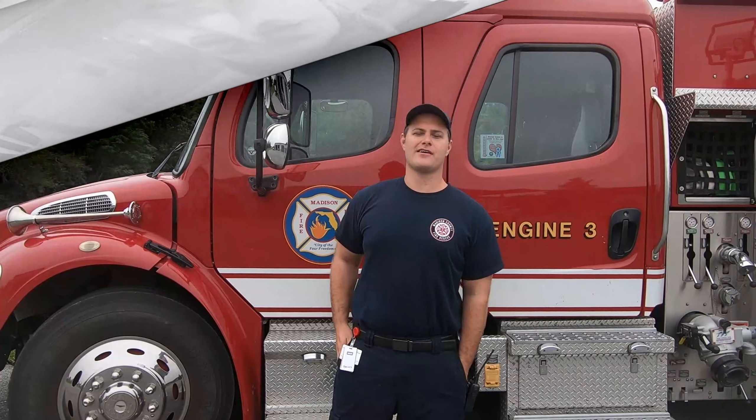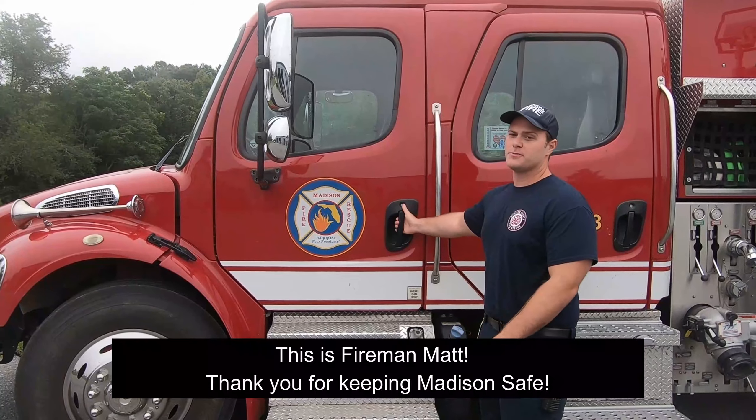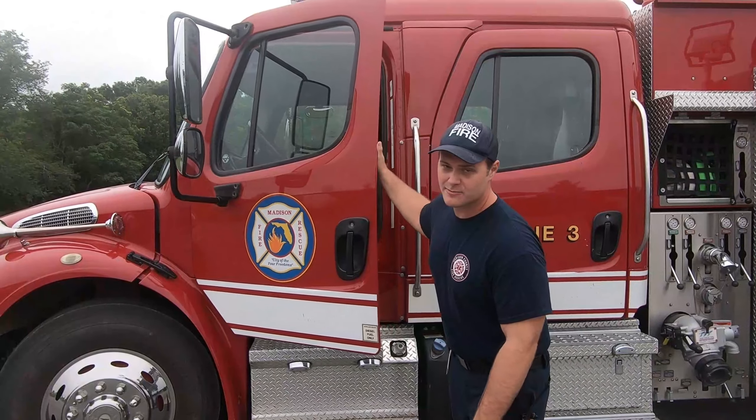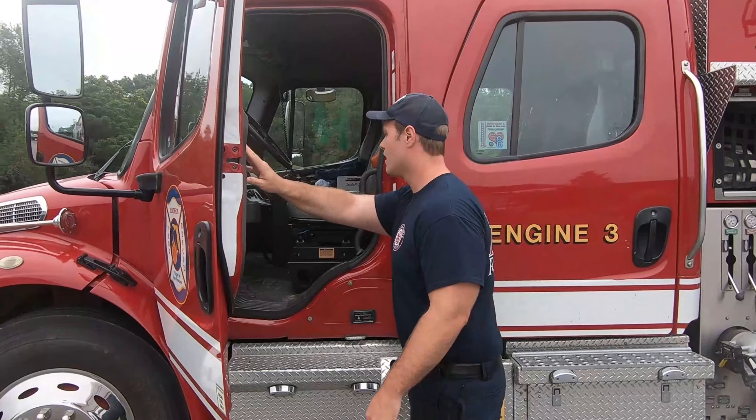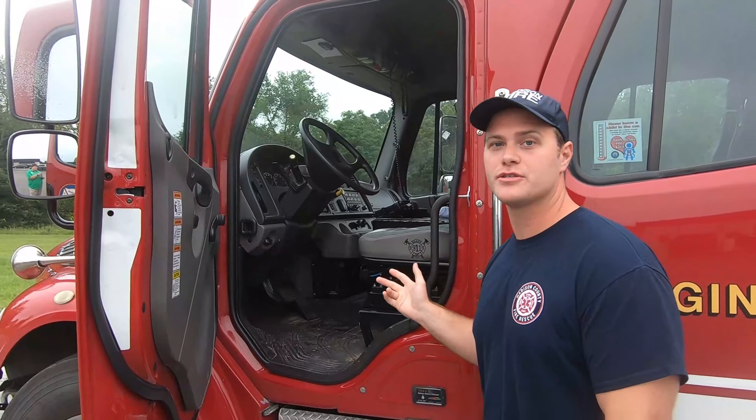Hi, this is Matt. I'm a firefighter with Madison County Fire Rescue. Today we're going to be touring Engine 3. We respond to most of our calls out of Greenville, but today it's up at the main station. Like most fire engines, the cab is very similar to a large truck.